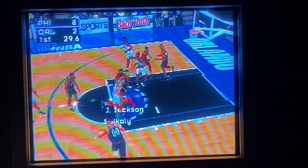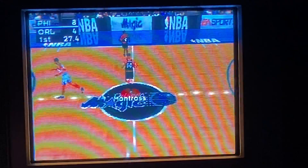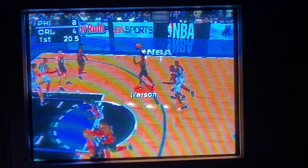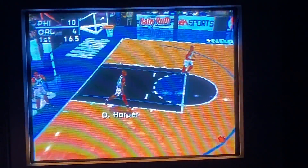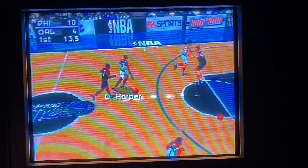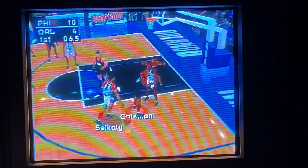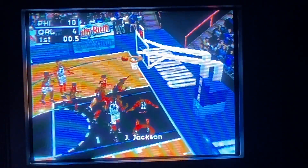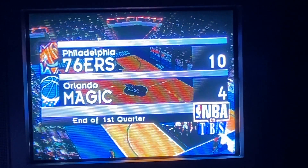Harper to cycling. Clothes it down. 27 seconds to go in the first quarter. Iverson to Stackhouse — he takes the shot, all net. Inbound pass to Harper. From the left side to cycling. Cycling with the flip shot. We've completed the first quarter of play. The 76ers lead the Magic 10 to 4.